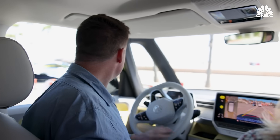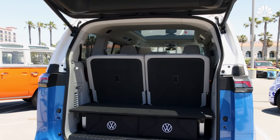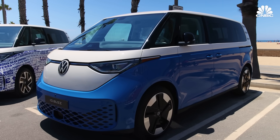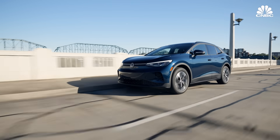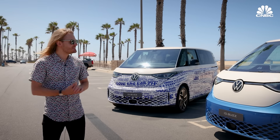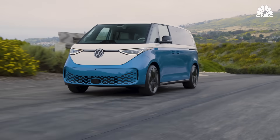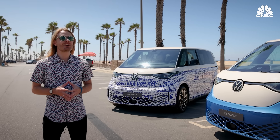This thing turns on a dime. The North American model will have three rows, a maximum of seven seats and a 91 kilowatt hour battery, though Volkswagen hasn't released any details on the range. It's larger than the ID.4, which currently gets a maximum range of 275 miles on the EPA cycle. Since this is a larger battery you'd expect more range, but given how much larger and less aerodynamic it is than an ID.4, you can expect a hair under that figure.